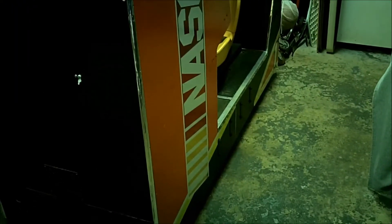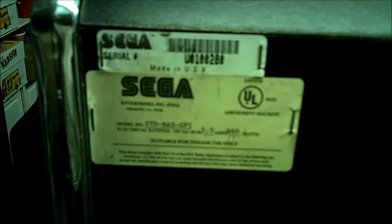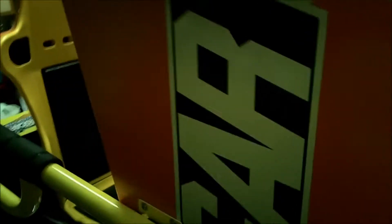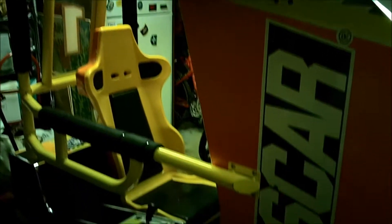If you stuck around, I'm taking you to my garage right now. Here it is — all 992 pounds. This is the NASCAR Arcade cabinet, made by Sega and EA Sports combined. It is pretty big. I'm not sure if I'm going to be able to focus this in for you.